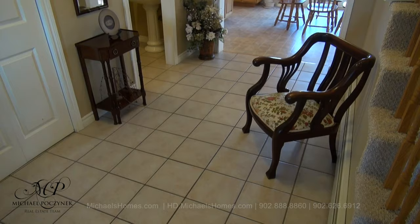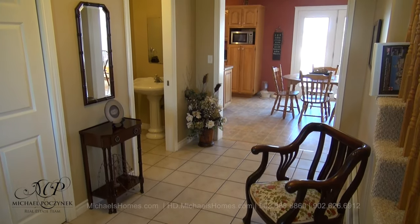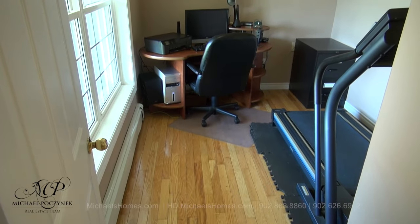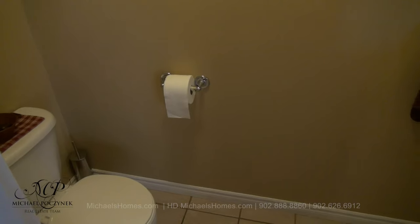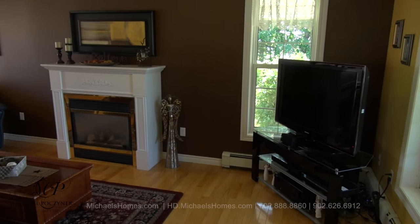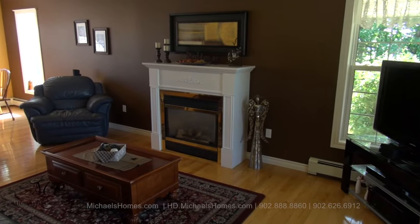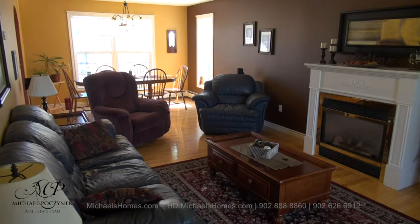Coming through the front door we're greeted with this large traditional entranceway complete with ceramic tile. To the left we have this office or den at the front of the house. Next to that is a half bath, and across the hallway is this formal living room and formal dining room, complete with propane fireplace and hardwood floors throughout.